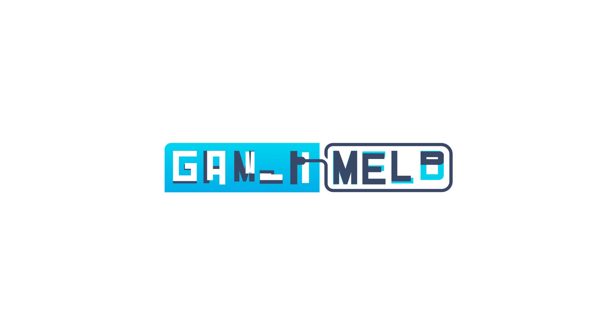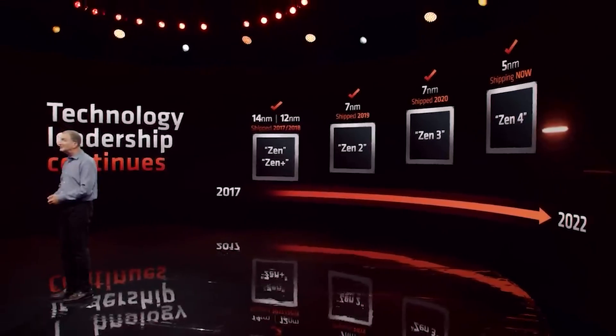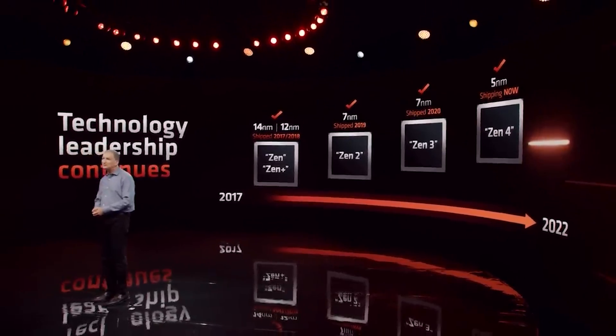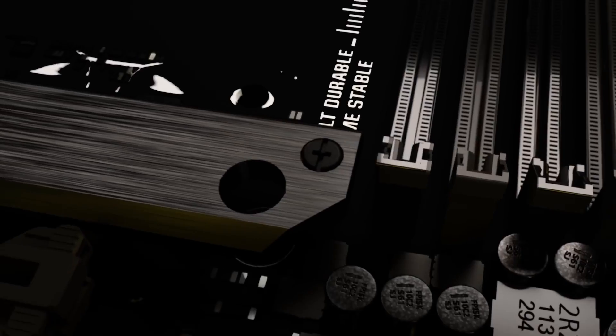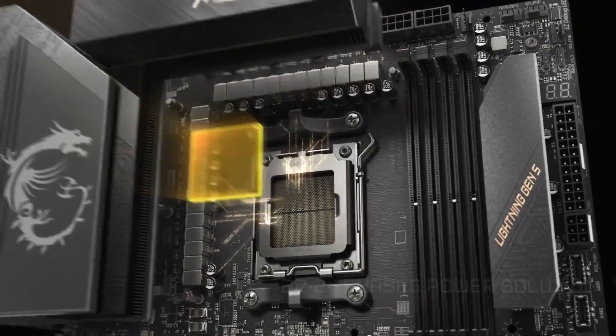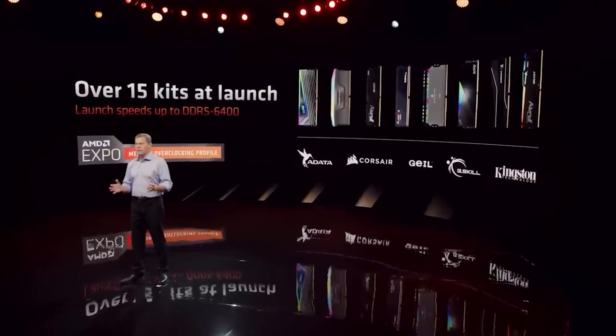Welcome everyone to Gamer Melt! AMD's newest generation of Ryzen 7000 CPUs are finally here, and with it comes a slew of big changes. I'm talking support for the new memory standard DDR5, PCI Express 5.0, a brand new socket and platform since first-gen Ryzen, an integrated GPU, and their Expo memory profiles.